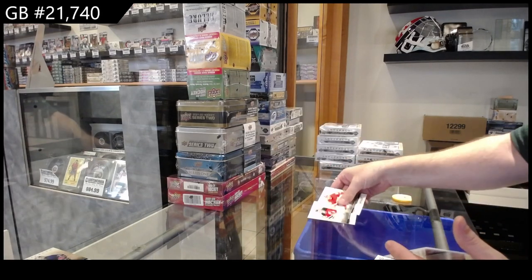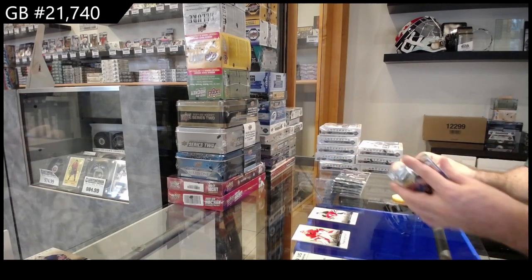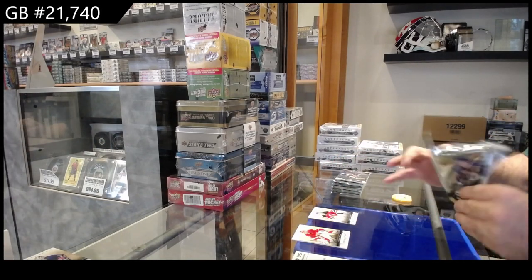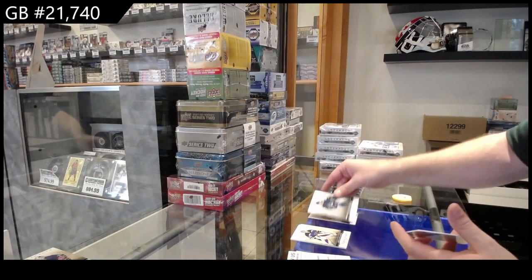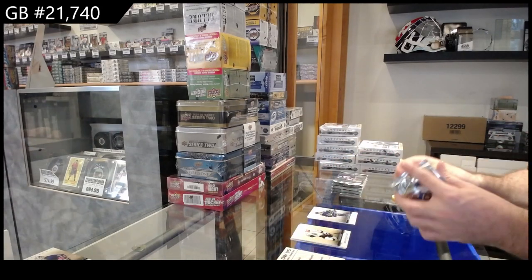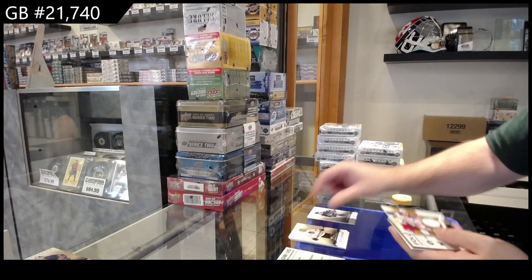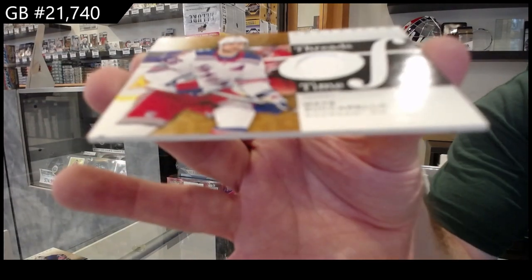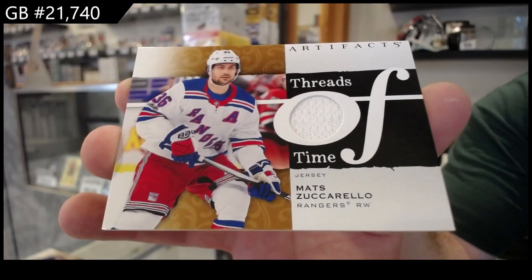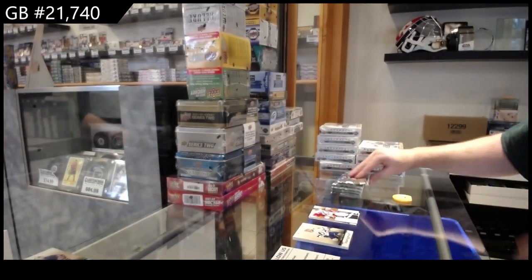We've got a $5.99 for the Devils of Marty Brodeur. $2.99 of Patterson for Vancouver. Threads of Time of Zuccarello for the Rangers.